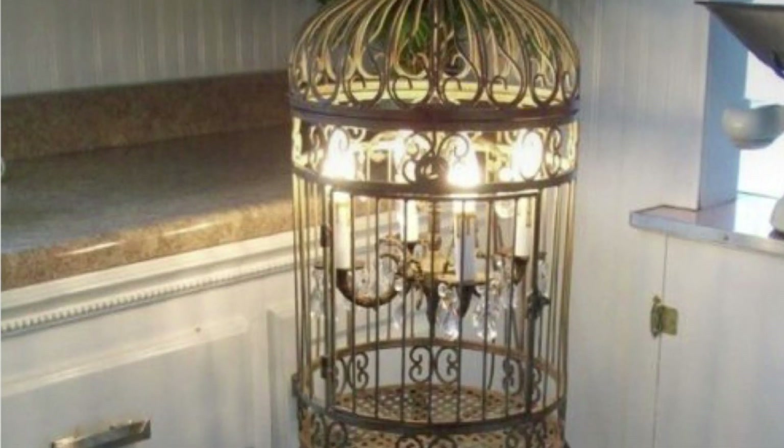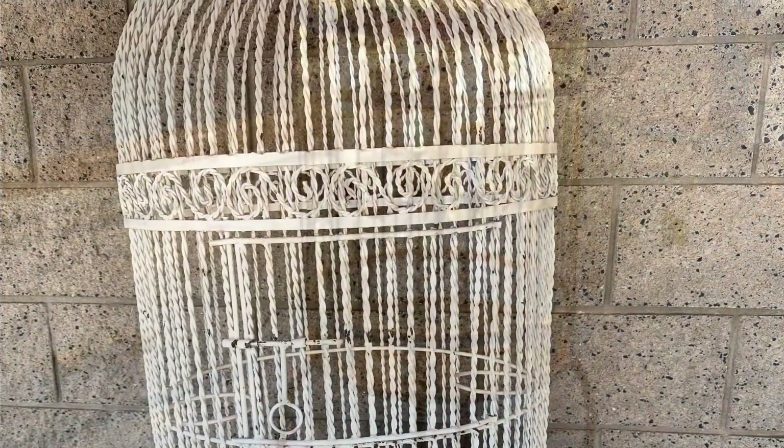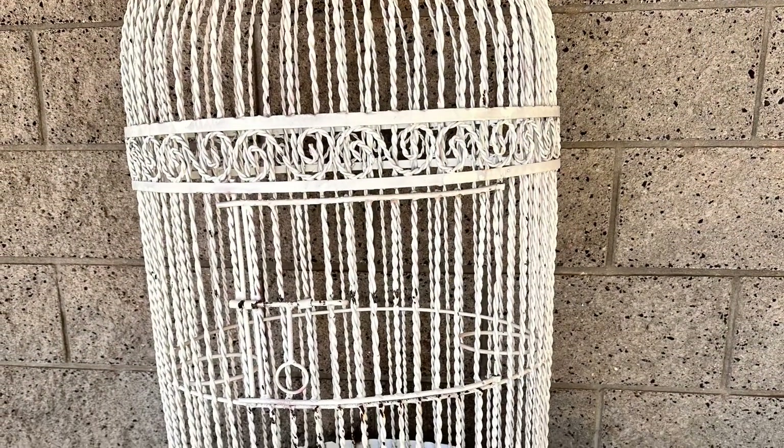I was ready to do something different with it, and this is my inspiration — I want to put a chandelier in it. So I took it outside and got it all cleaned up with the pressure washer.